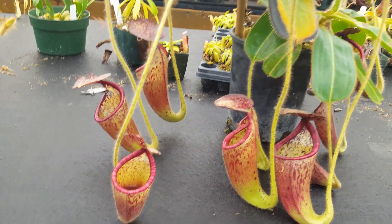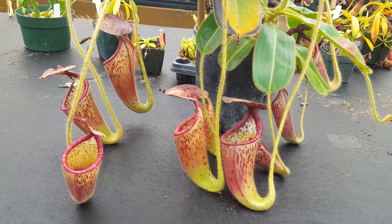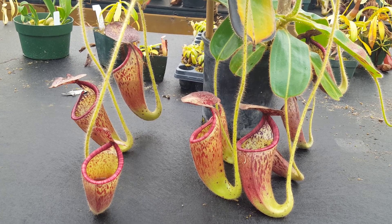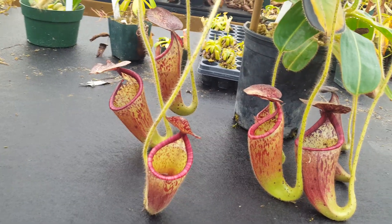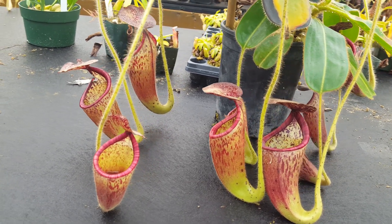So even though it's a pure species, it's a pretty friendly one, and hopefully it becomes more common. I know a few people got it with the Borneo Exotics releases recently, but it seems to be a little bit less commonly for sale right now. We haven't flowered ours, but we're hoping to soon, because the hybrids tend to be very fun and unique.